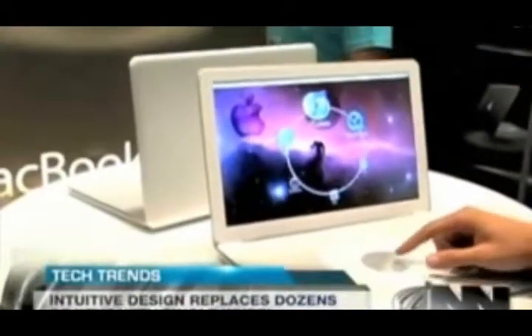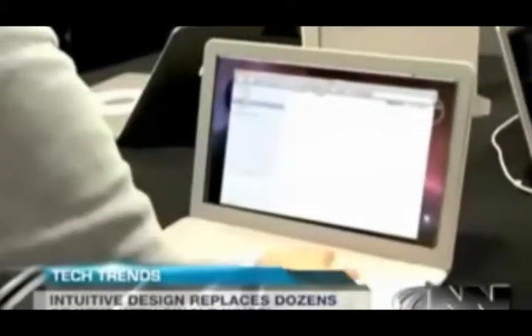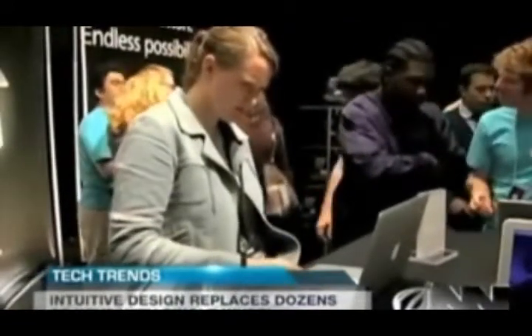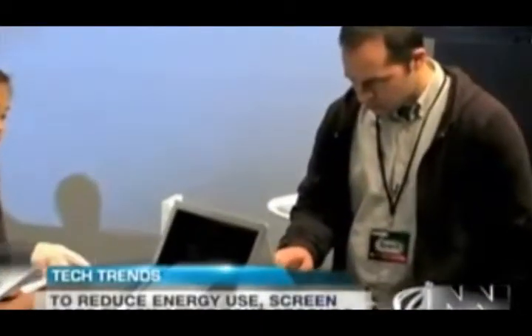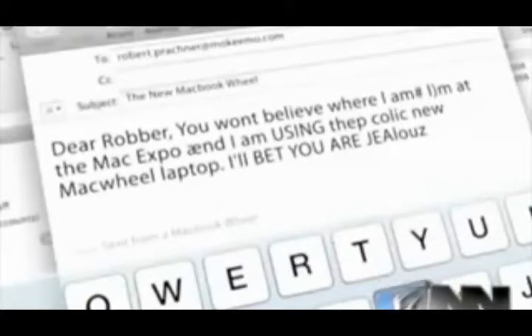Apple is calling the MacBook Wheel the most intuitive product ever designed. At Apple, we like to think that we're giving customers features they don't even realize they want yet. While the MacBook Wheel won't hit the shelves for another 3 to 15 months, many Apple users already have it on their wish list. 'I'll buy almost anything if it's shiny and made by Apple.' Alex Zalbin was one of the lucky few to get to try out a Mac Wheel, and spent 45 minutes typing an email to his friend.